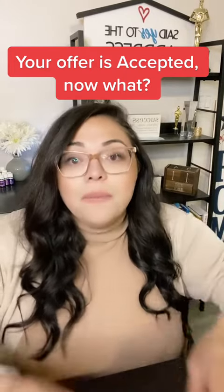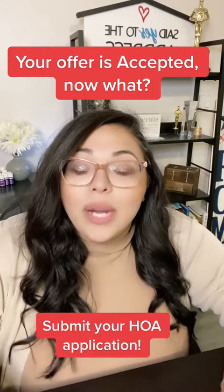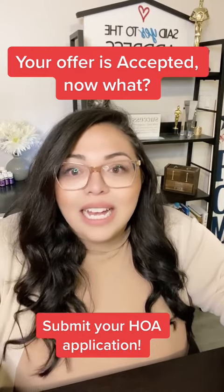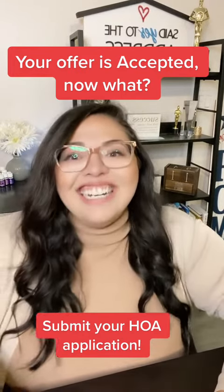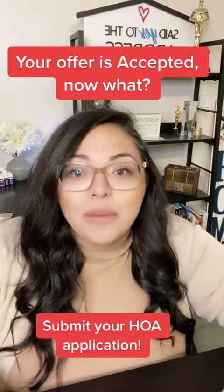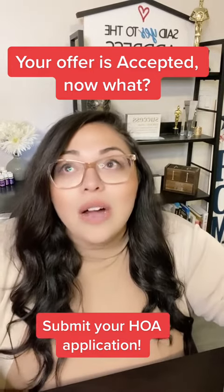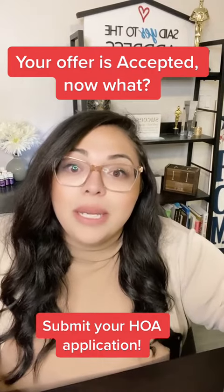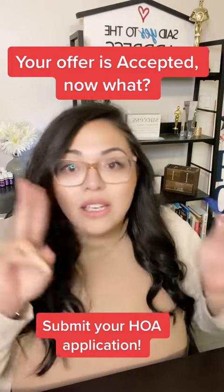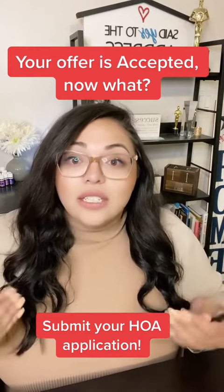The third thing to keep in mind is your HOA application, if it applies. Early in my career I would forget this because you're so focused on the other timelines. It takes time to fill out your HOA application, and if you're familiar with the area, you know how stickler the associations can be. You might submit your packet and not hear back for a week or two saying you missed an item, and your timeline — whether 30 days or seven days — hasn't even started yet.